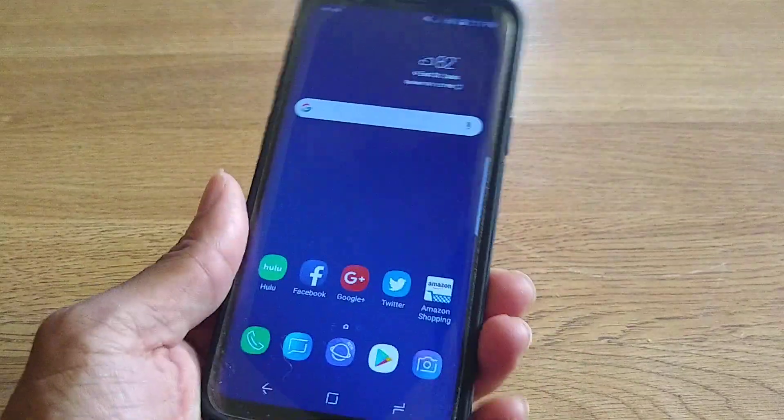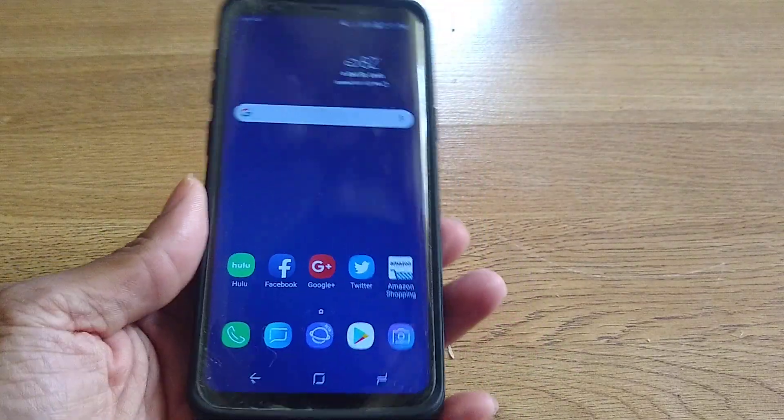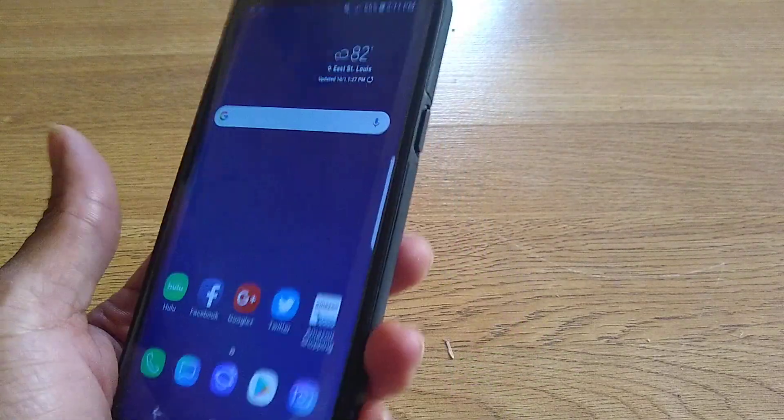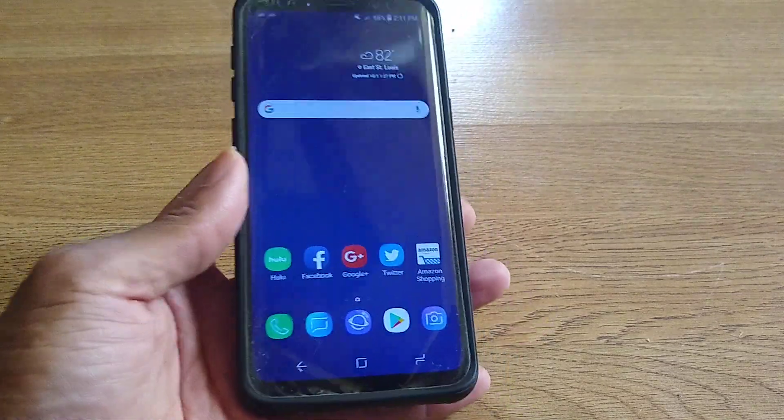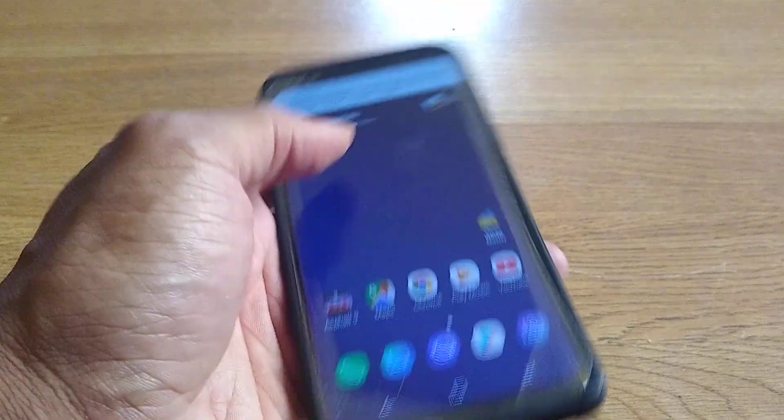What's up guys, it's your boy Two Phones, aka I'll Take You Out Guy, here again with another informative video. This video is going to be about the new Samsung Experience 10.0 launcher.